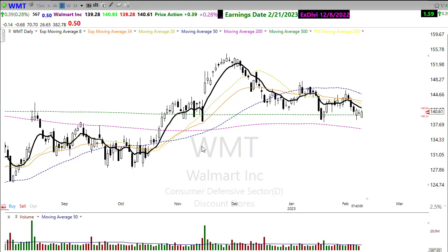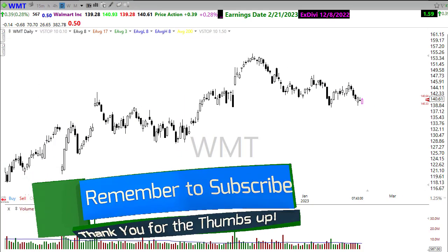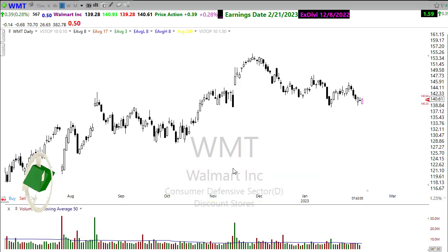With that, everyone, I want to wish you all a fantastic day and great results in your trading. Thank you so much for being here today, I do truly appreciate it. We'll see you right back here bright and early Friday morning. Wish you all the best.